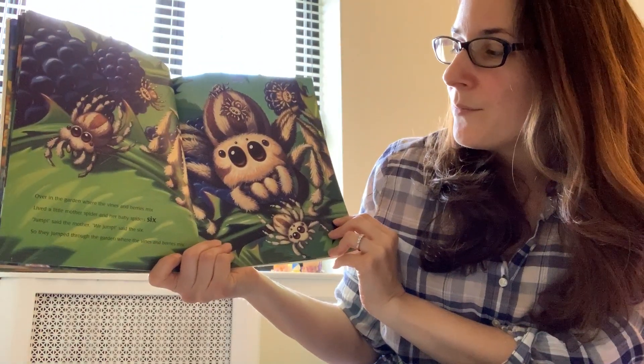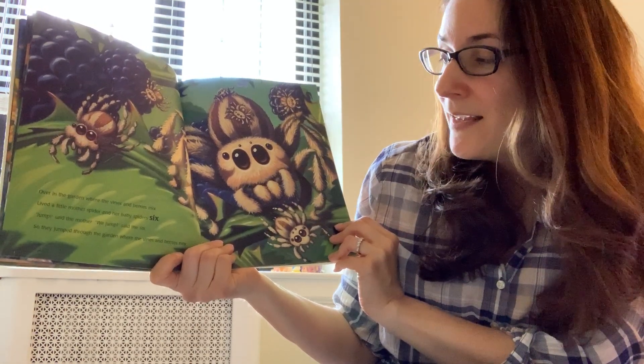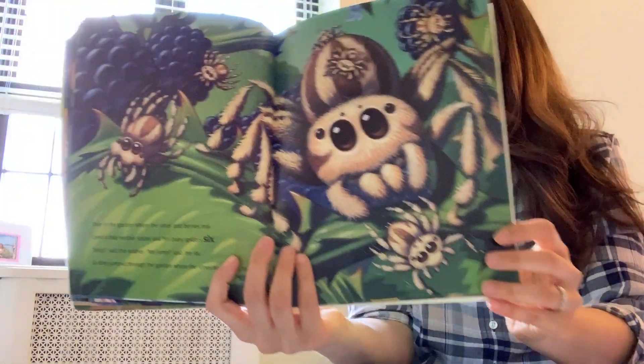Over in the garden where the vines and berries mix lived a little mother spider and her baby spiders six. Jump, said the mother. We jump, said the six. So they jumped through the garden where the vines and berries mix.